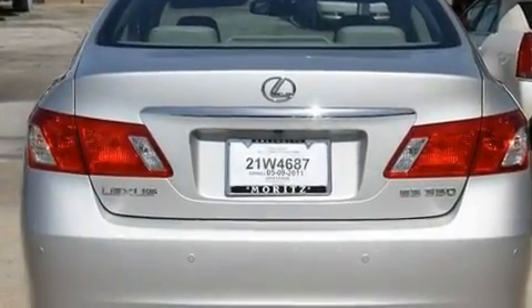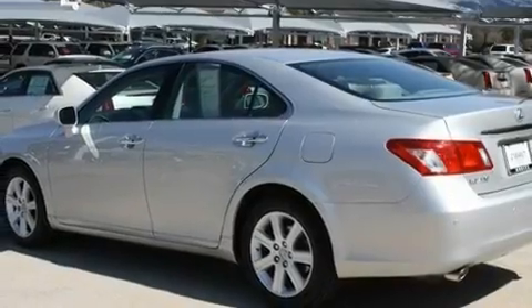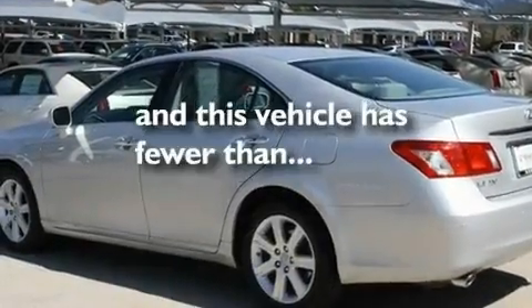Stylish 17-inch alloy wheels, an engine immobilizer theft deterrent system, a low tire pressure indicator, a rear window defroster, and this vehicle has less than 42,000 miles.